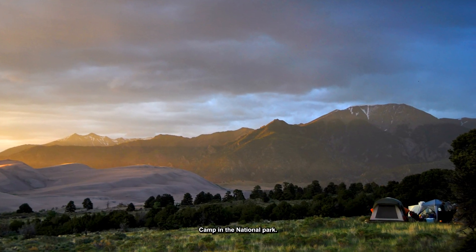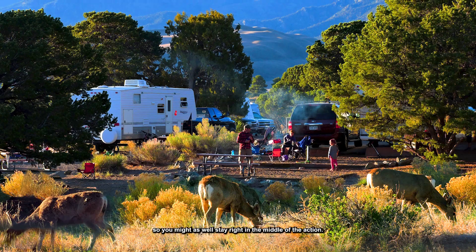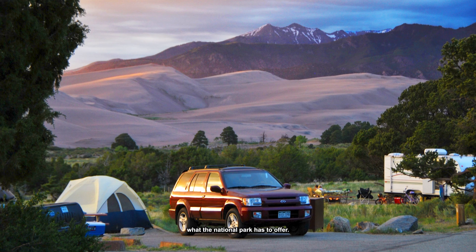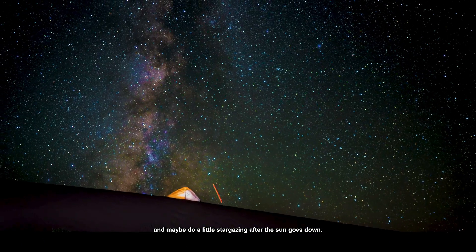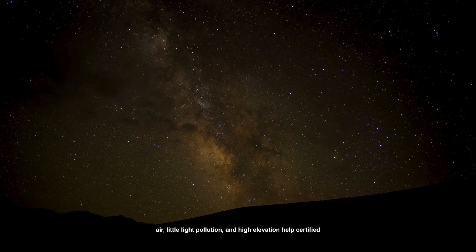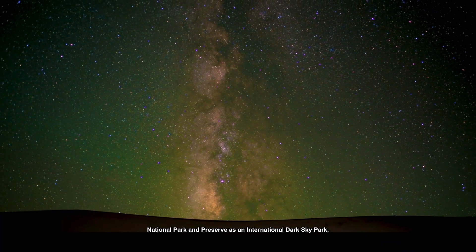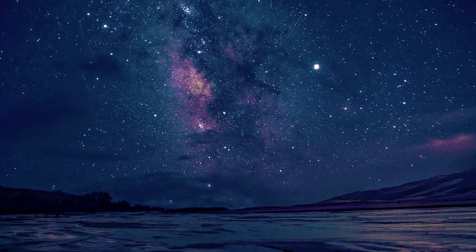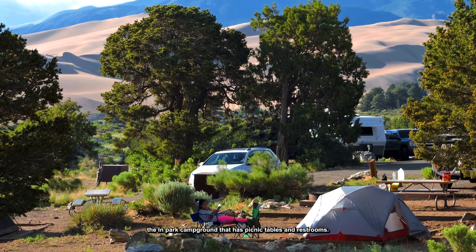Number 1: Camp in the national park. Neighboring towns are small, far away, and have limited accommodations, so you might as well stay right in the middle of the action. Camping might be the best way to truly experience what the national park has to offer — here's your chance to sleep at the foothills of the mountains with a great view of the dunes, and do a little stargazing after the sun goes down. According to the National Park Service, the combo of dry air, little light pollution, and high elevation help certify Great Sand Dunes National Park and Preserve as an international dark sky park, meaning it's one of the best places in the world to stargaze. You can park an RV or set up a tent at Pinion Flats, the in-park campground that has picnic tables and restrooms.